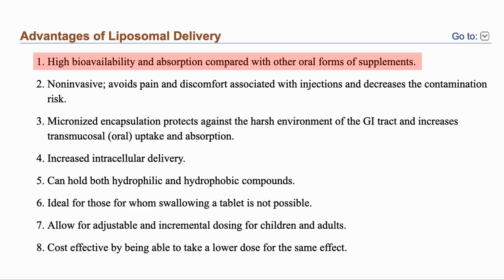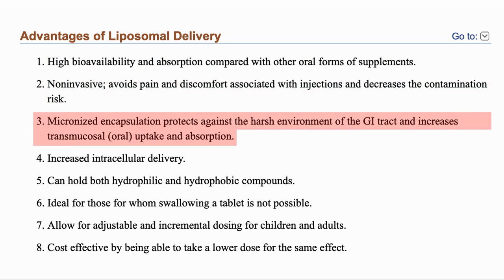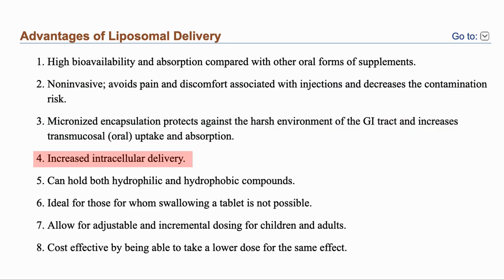They can be used orally, a low invasive method of delivery. The drugs are protected from the environment in the GI tract and also uptake across the mucous barrier is improved. As we discussed, they can enter the cell more easily than many molecules. This does depend on the size of the liposome, where the uptake increased 9-fold from a size of 236 nm down to 97 nm, and 34-fold as they went down to 64 nm. They can be used to deliver drugs which dissolve in water or not. And they can be used if a person cannot swallow a tablet, as the protection is at the liposome level, not in the tablet.